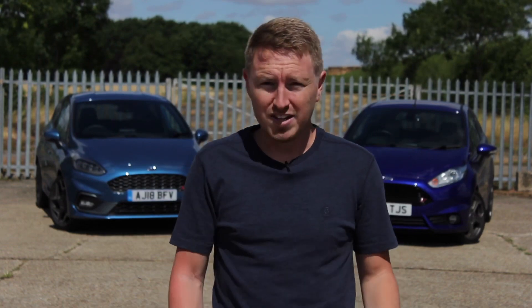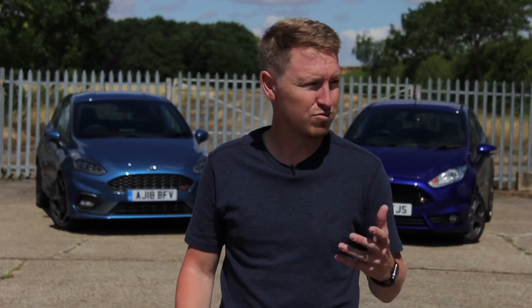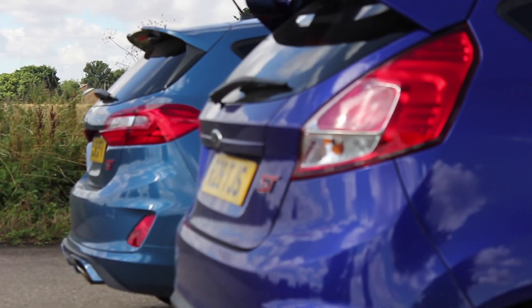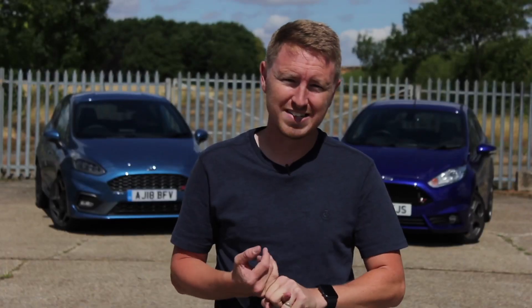I'm very excited about this because I owned the Mk7 for about three years and I absolutely loved it. There wasn't really too much that could be done to make it any better in my opinion, other than maybe slight tuning like the Mountune package, and also the exhaust which didn't really sound that good.